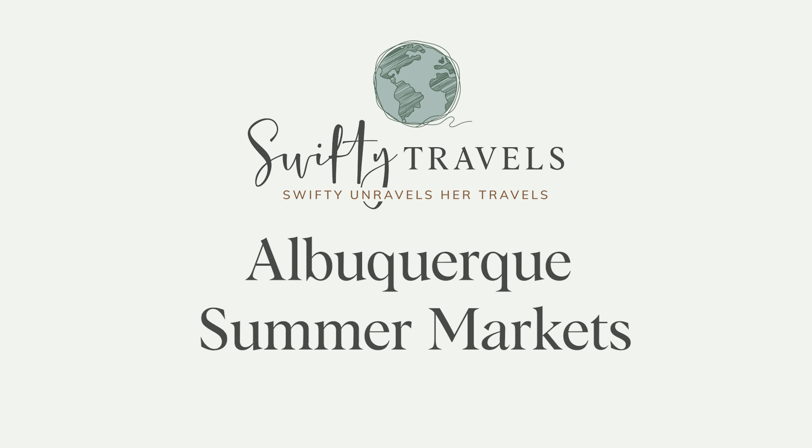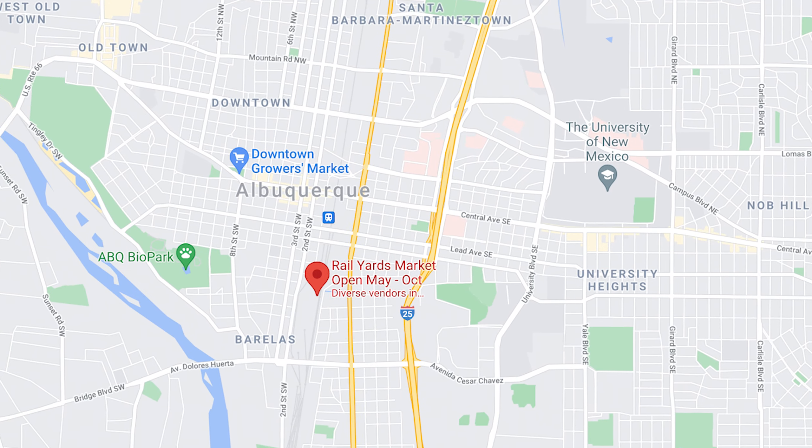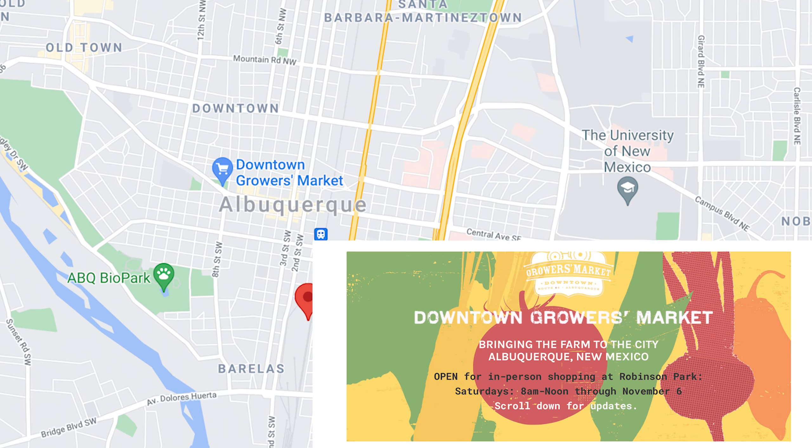In this video, I'm going to give you a tour of two Albuquerque summer markets: the downtown growers market and the rail yards market. If you're in the Albuquerque area in the summertime on a Saturday between 8 and noon, you should stop by the downtown growers market.